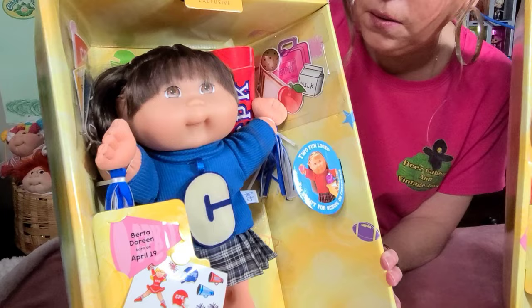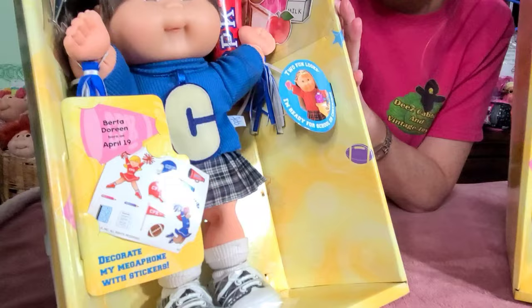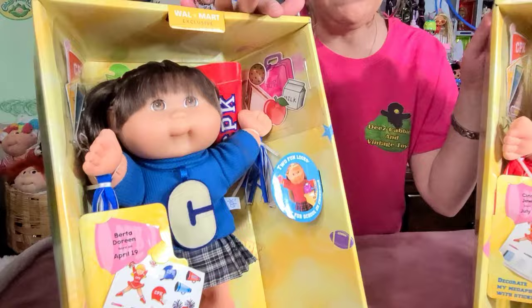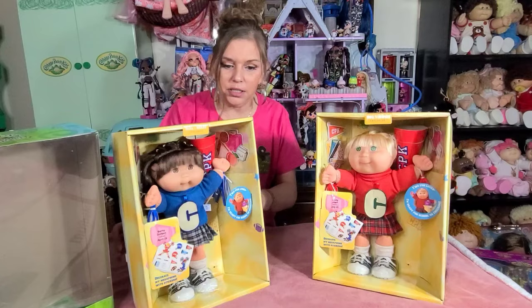Love, love, love her. And this girl right here, she is absolutely everything. I love her — the hair color with the complexion and the brown eyes and the blue. That blue coloring is amazing. Another thing about her that makes her so special is her name is Berta Doreen. And for you guys that don't know, you guys know me as Dee, but my real name is Doreen. So I just had to get these girls.